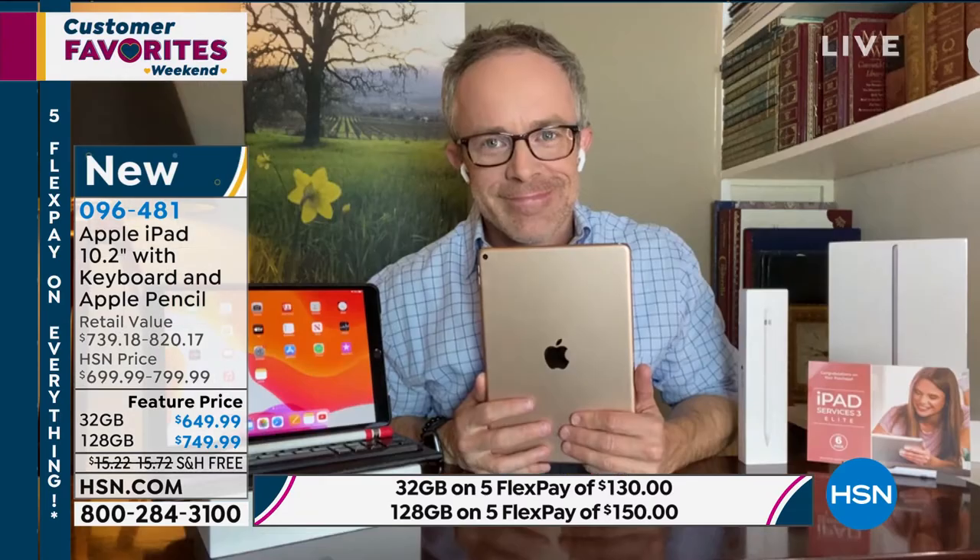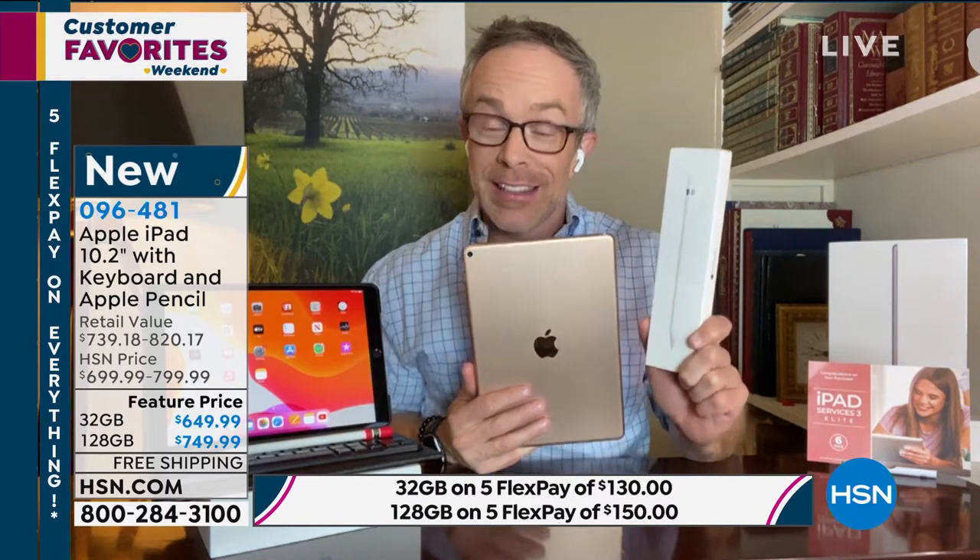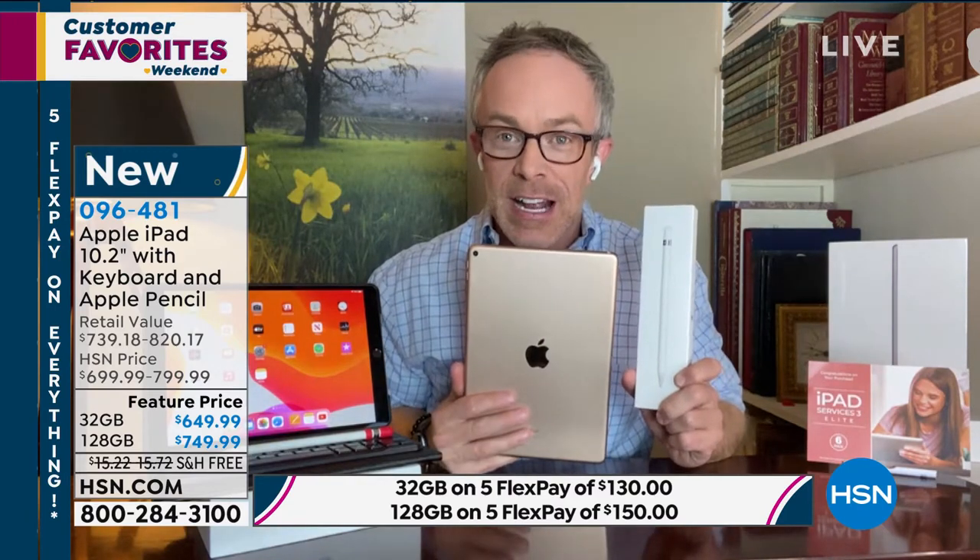Bill Duggan is our Apple expert. It's been a while since I've seen us include the Apple Pencil. Bill has been presenting the iPad for about 10 years and can maybe remember one other time they did this. This is big — this is customer appreciation month-worthy, and really exciting.